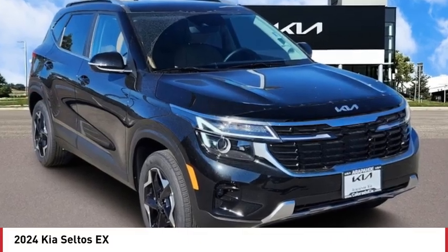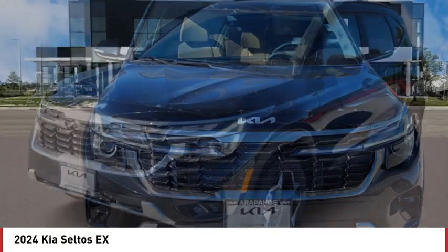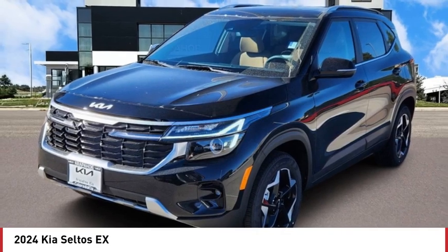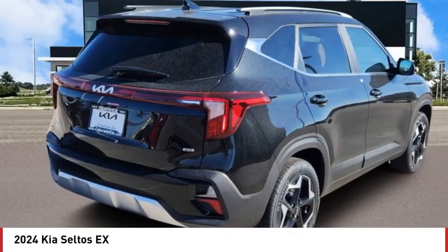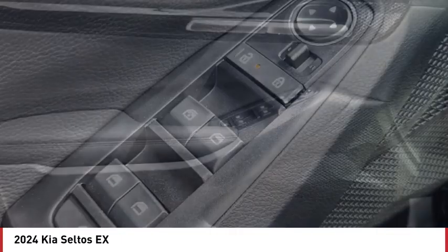Come test drive the 2024 Seltos. The Kia Seltos is sure to stand out with its appealing front end. Additionally, the Seltos offers a robust number of interior features and a large amount of space for a small SUV.